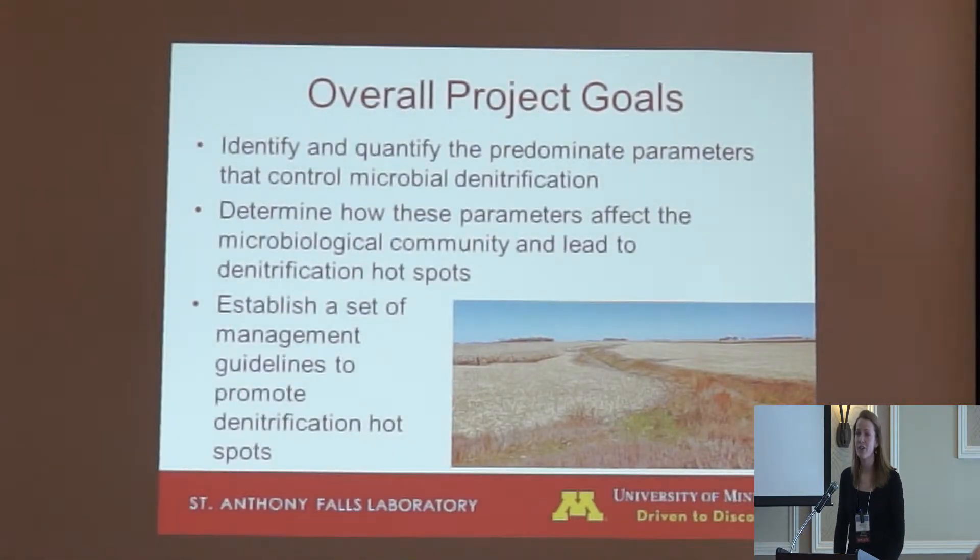Our overall project goals are to identify and quantify these drivers of denitrification hotspots, and then determine how these parameters can be modified to increase the microbial communities that cause these hotspots. The ultimate goal is to provide a set of management guidelines for agricultural surface waters to promote and enhance hotspots that already occur, and to create these hotspots in the landscape.